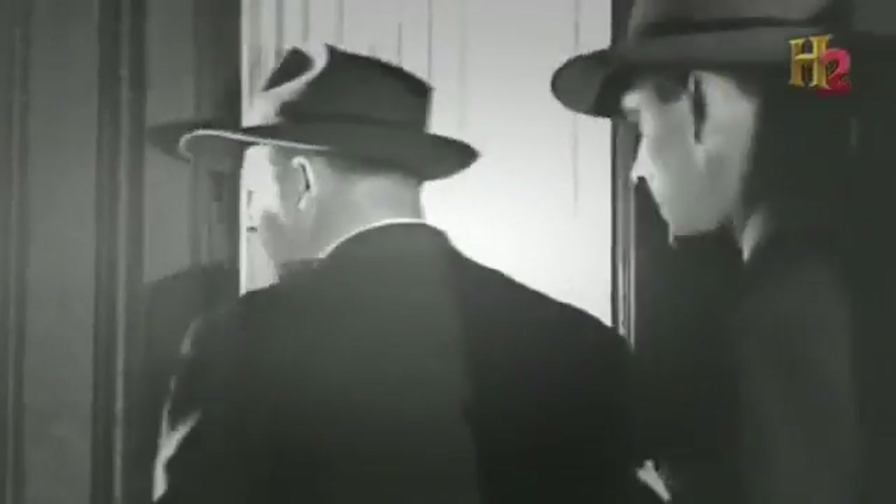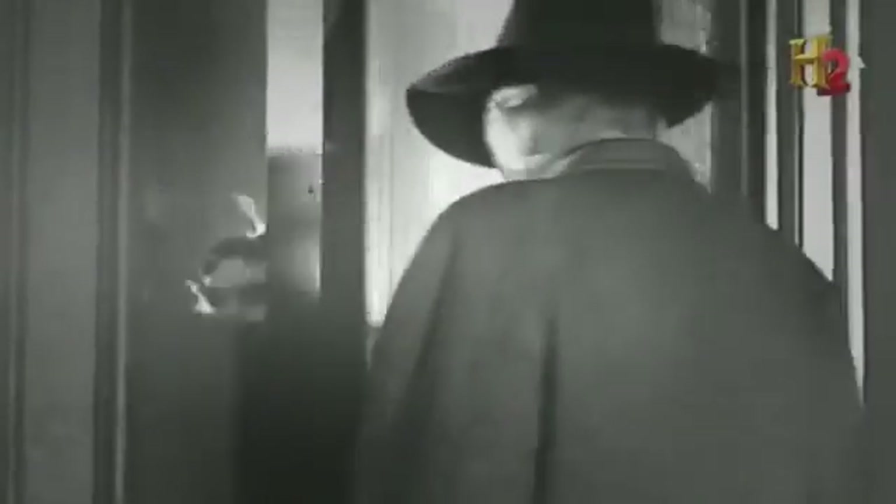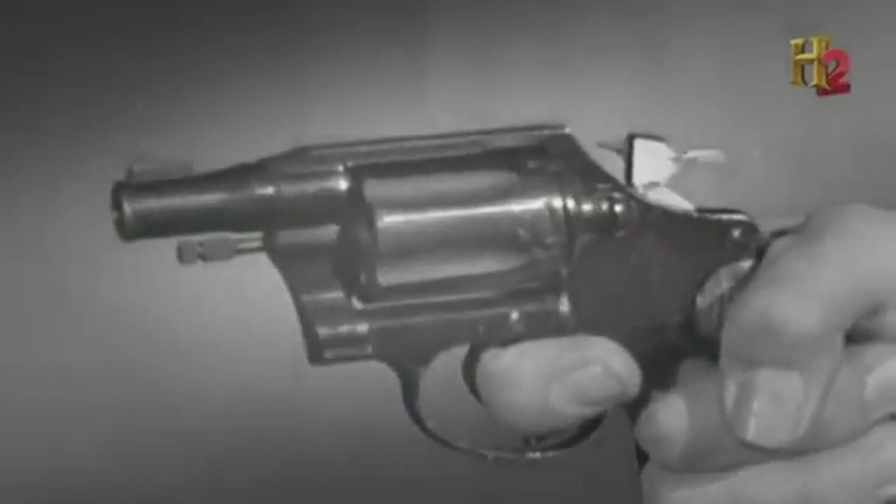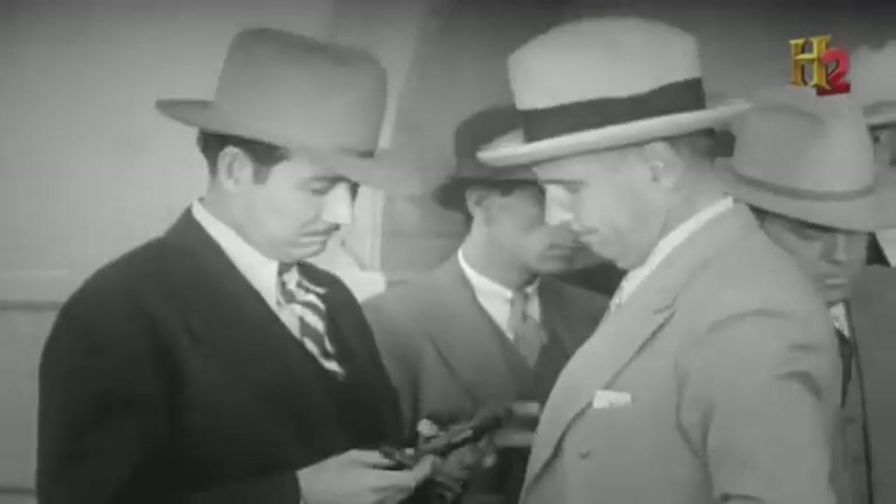The Saturday Night Special was the gun you took out on Saturday night in case something happened — a throwaway piece. It's a label given to an entire group of cheap, small handguns, easy for criminals to toss before police could find them.